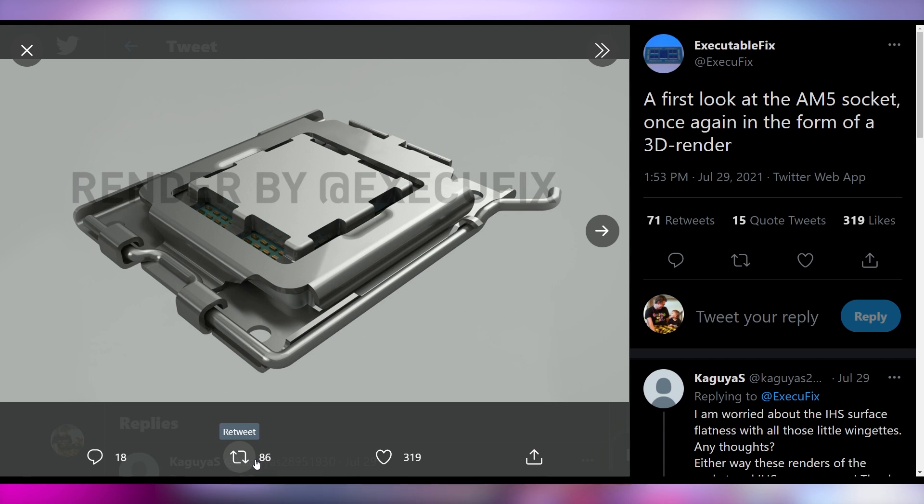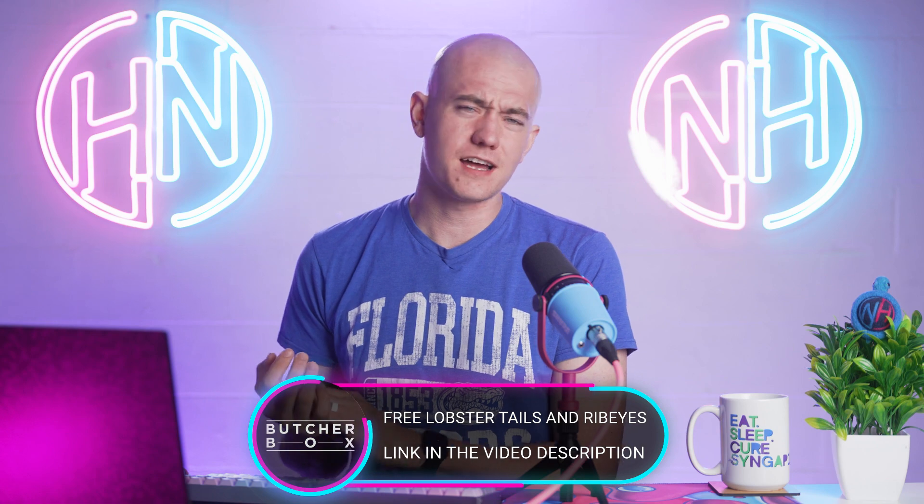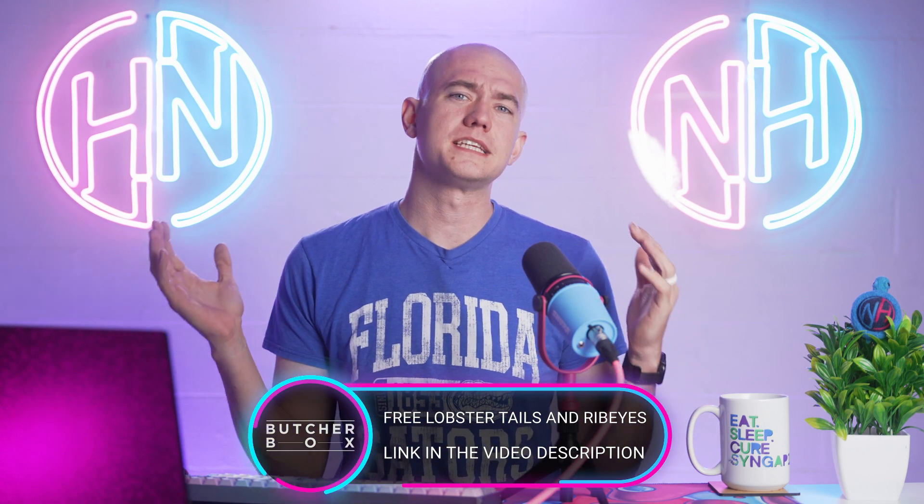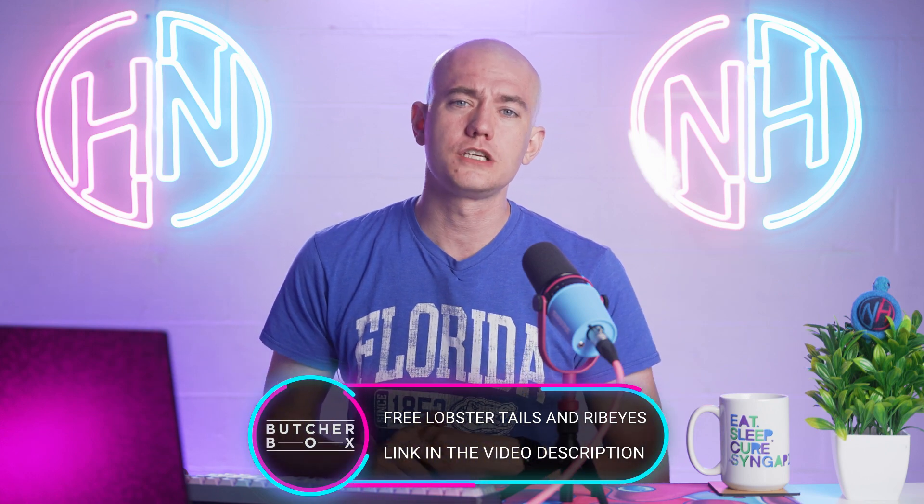If you want to run next-gen AMD, you're going to need a whole brand new motherboard. And if you need some meat at your house, let's talk about today's episode sponsor, ButcherBox, because it's the simplest way to get meat — it's delivered straight to your door.